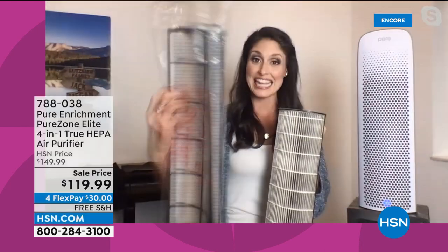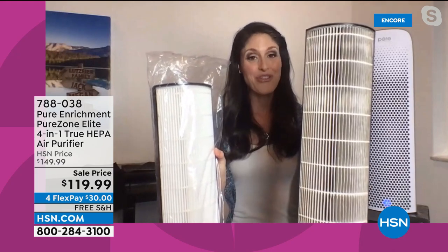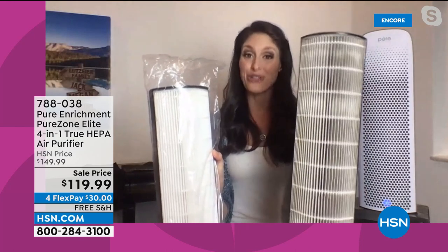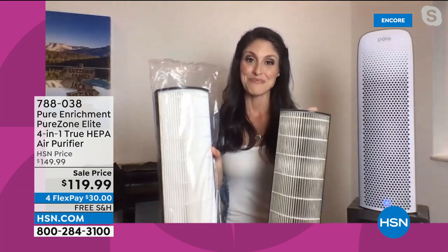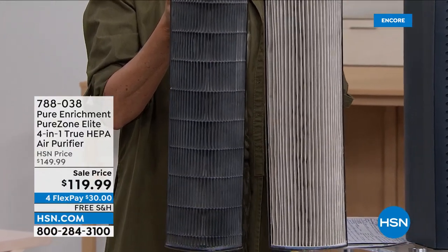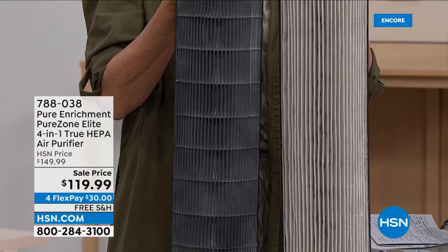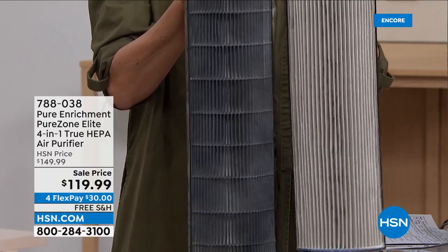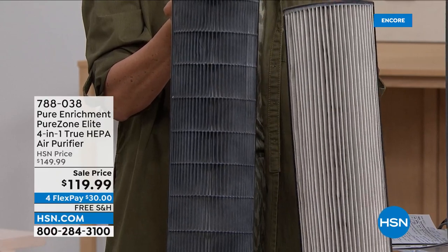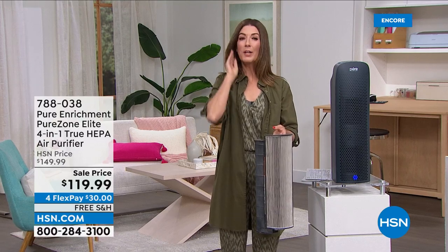The white filter is the true HEPA filter — able to collect all the way down to 0.3 microns, capturing 99.97% of all particulates. It's really the gold standard. If you see HEPA-like or HEPA-tech, those only capture down to two microns. The smaller something gets, the more worried we should be — so we really want to capture the little stuff. This is what your filter looks like new, and this is what it looks like after three to six months. If you don't have something capturing this, this is what your lungs and nasal passages have been collecting.